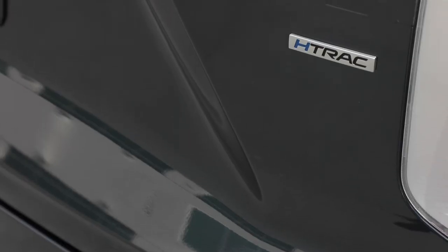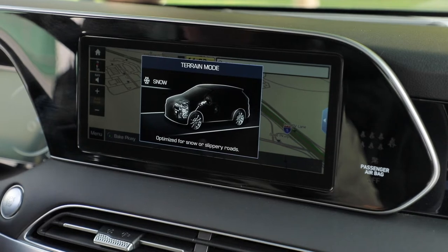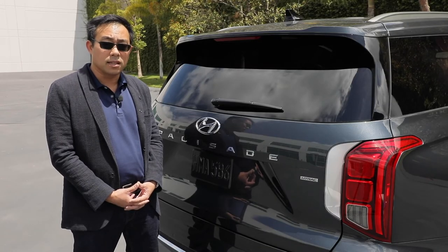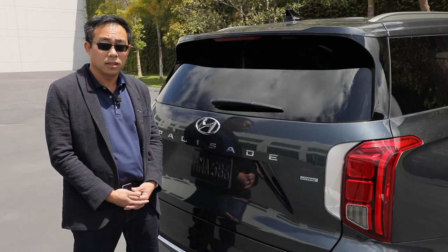Available in our new Palisade is our H-Track all-wheel drive system. What's new is also our snow mode, which optimizes the algorithm for the all-wheel drive system in inclement weather, such as you might experience on a snowy mountain — providing very sure-footed, confident driving for everyone.